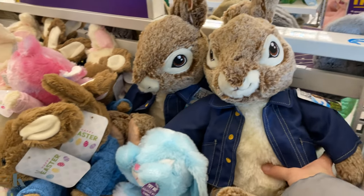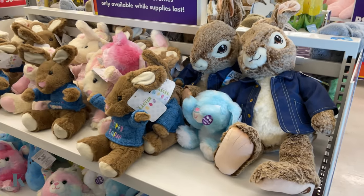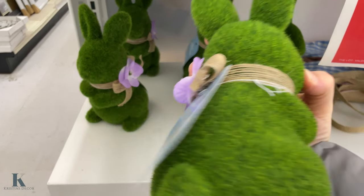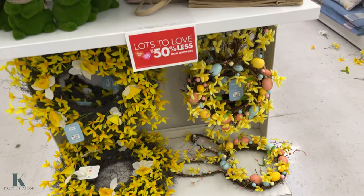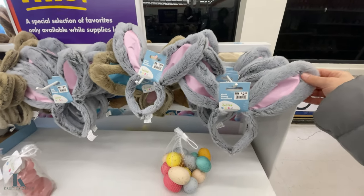They have Peter Rabbit and he is $14.99 — nice and cozy. These little bunnies are super cute and these are $10. And look at these little floral wreaths.